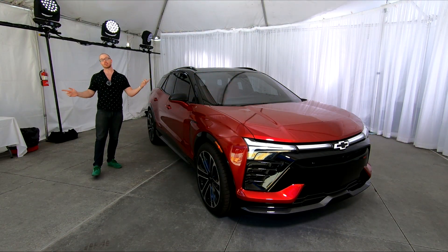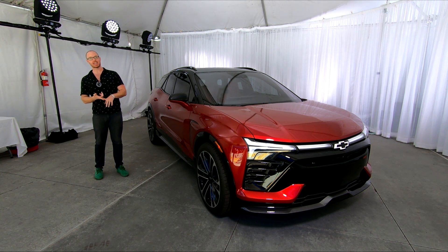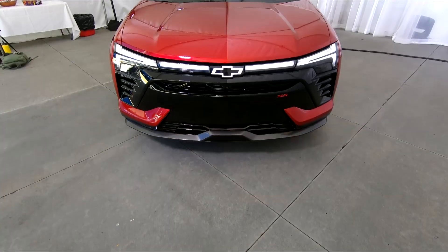So there it is — the first look at the all-new 2024 Chevrolet Blazer EV: a tech-rich, all-electric family SUV that offers solid range and an attractive base price point.